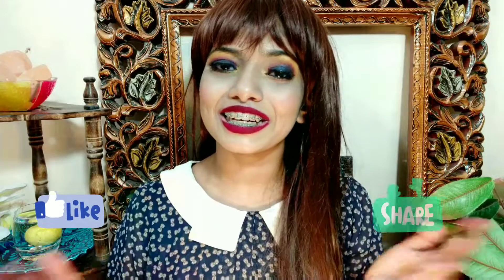If you guys liked this Pink Friday sale haul, please like this video and share it. Let us know what you think in the comments!